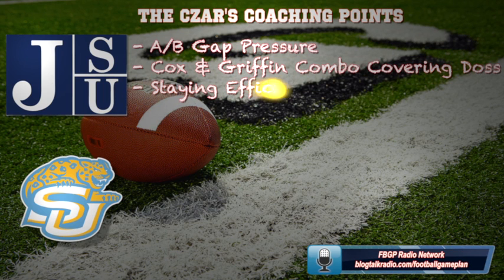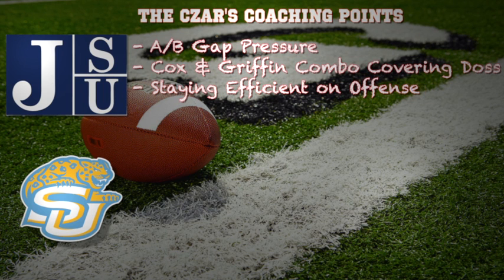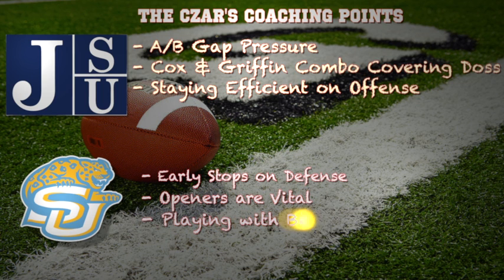Here are some coaching points for both teams. For Jackson State, the A-gap and B-gap pressure has to be on point. I believe the Southern Jaguars' offensive line is struggling to recognize stunts and pick up the blitz, so they can get some pressure on Dre Joseph, but it has to come from the inside. On the defensive side, cornerback Qua Cox and linebacker Ryan Griffin — 5'11", 185, more of a hybrid safety type — can combo cover Lee Doss, take him out of the ballgame, and force Joseph to go to other targets. On offense, they have to stay efficient. Small ball is the approach — chew up that time of possession and keep the ball away from the Jaguars' explosive offense.